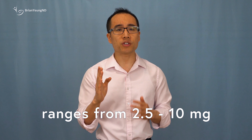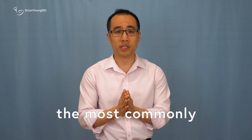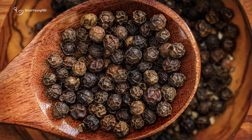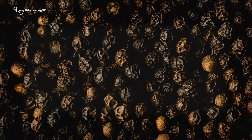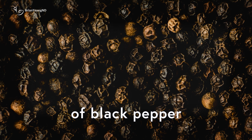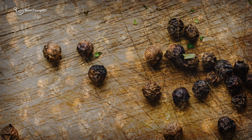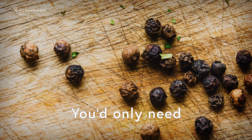When it comes to using black pepper extract like Bioperine to boost supplement bioavailability, the typical dosage ranges from 2.5 to 10 milligrams, with 5 milligrams being the most commonly used amount. But what if you want to substitute regular black pepper instead of piperine extract? Black pepper contains a fair amount of piperine, ranging from 2,500 to 8,000 milligrams per 100 grams of black pepper, with an average of around 4,400 milligrams.